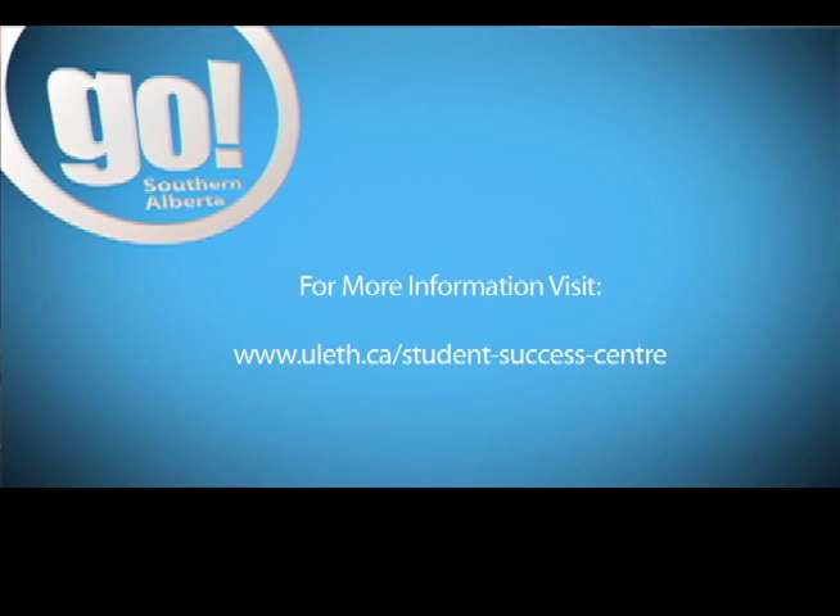Thank you so much Aaron for joining us, we really appreciate it. We'll have more study tips next week on Go Southern Alberta.